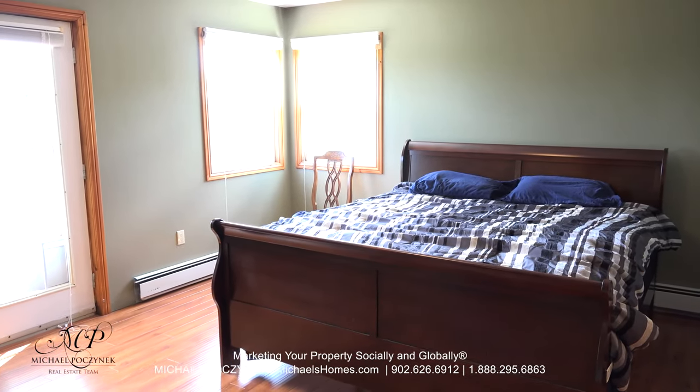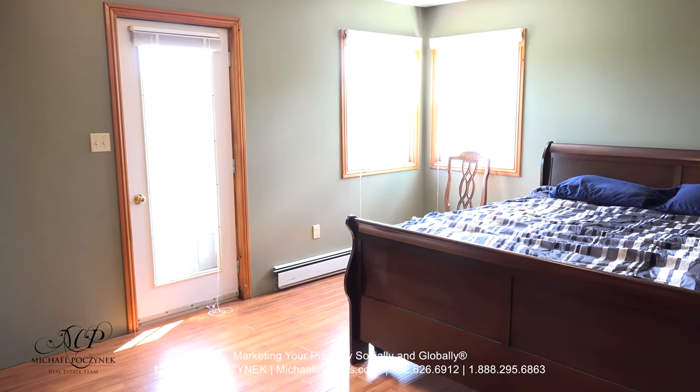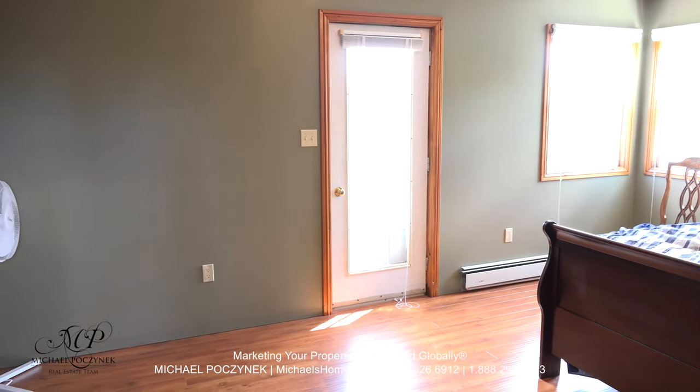Now upstairs, this would be the second-floor master bedroom, which offers a smaller bedroom off to the right, and that door there would open to what could potentially be an upper deck with some awesome country views.